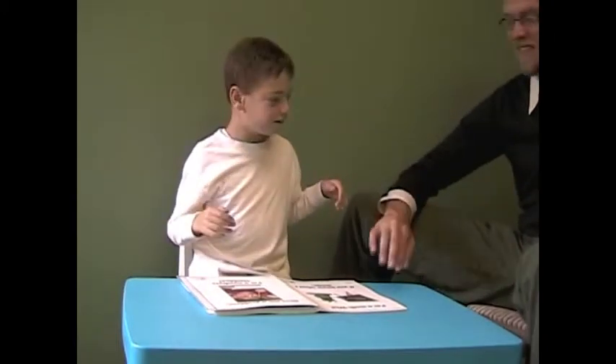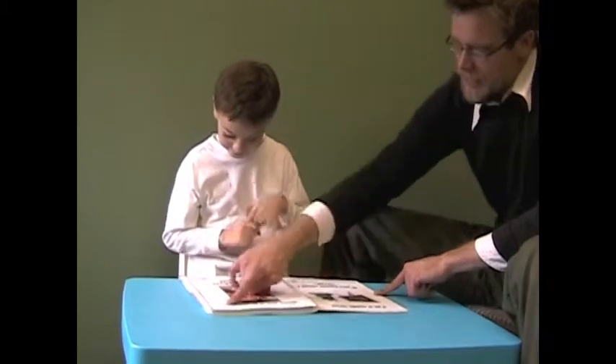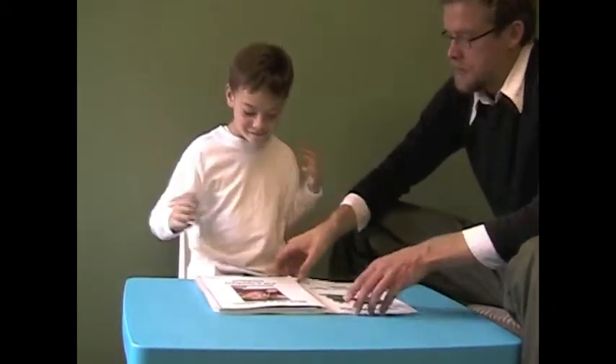Here we go. My math quiz, if you know what I mean, give me a problem, I'm a numbers machine.